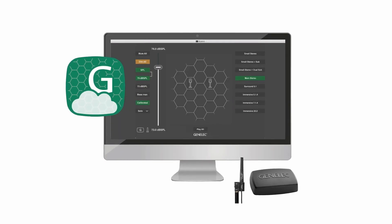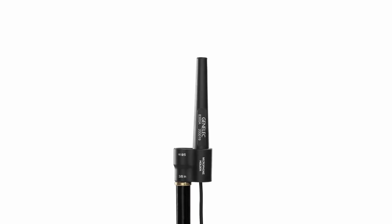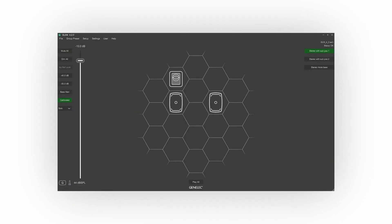With our SAM technology, the speakers perfectly adapt to your room acoustics and your placement. All you need is our so-called GLM kit. GLM stands for Genelec Loudspeaker Manager. It consists of a USB network adapter, a measuring microphone, and the GLM software for Mac or PC.